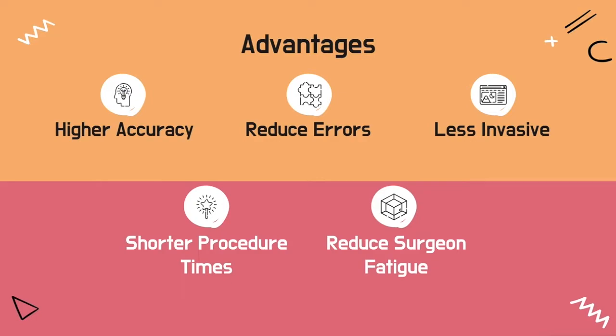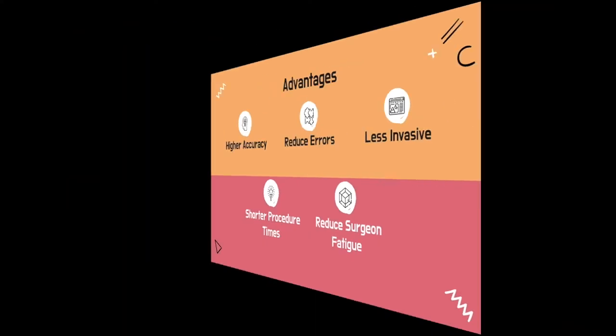The idea of surgical robots came about because higher speed and accuracy could be achieved during surgery. This high level of accuracy is particularly necessary during neurosurgery. Surgical robots can also help with repetitive tasks to reduce the amount of surgical errors, essentially increasing surgical capabilities. Importantly, surgical procedures would be less invasive and have shorter procedure times, which would in turn reduce surgeon fatigue and other errors.